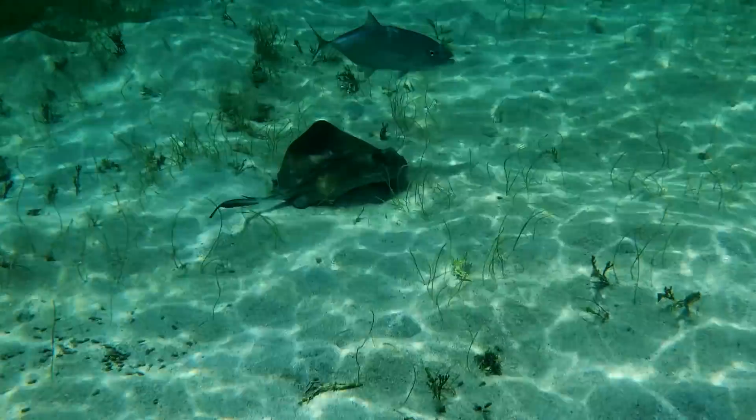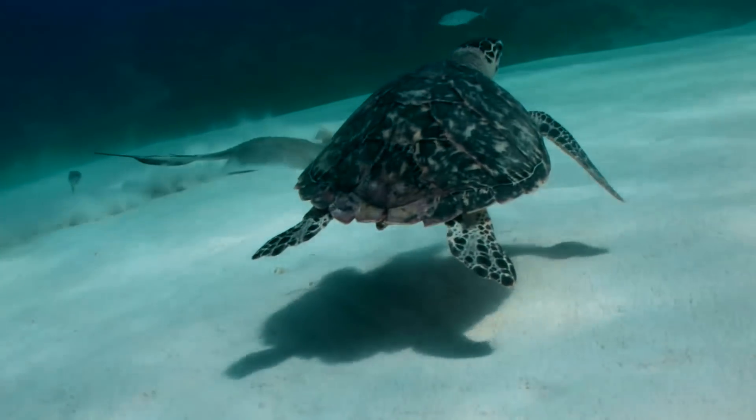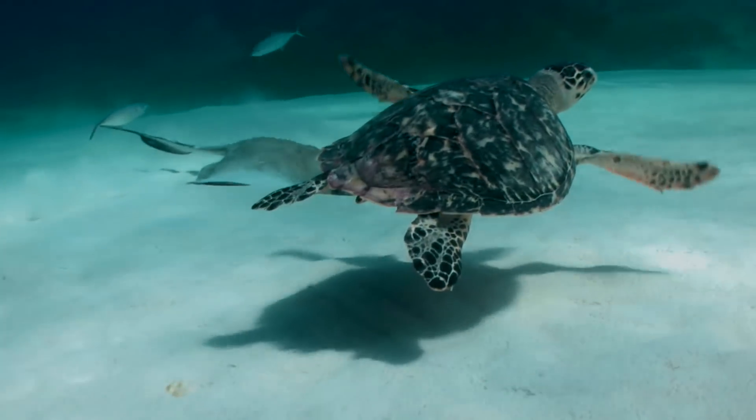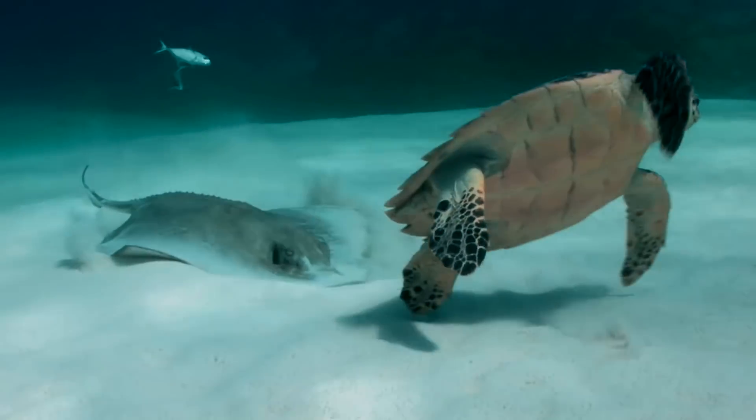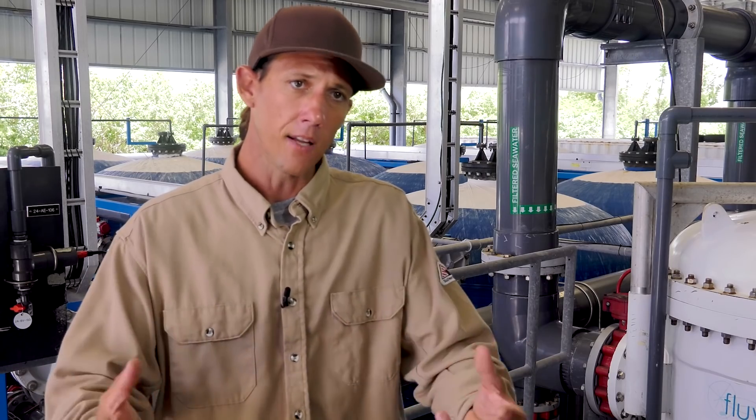On our intake structure we see a lot of fish, we see stingrays, we see eagle rays, we see sea turtles, there's conchs out there — and so we know that we're not contributing to any negative impacts to the environment. In fact, that constant flow of water coming in benefits the environment.